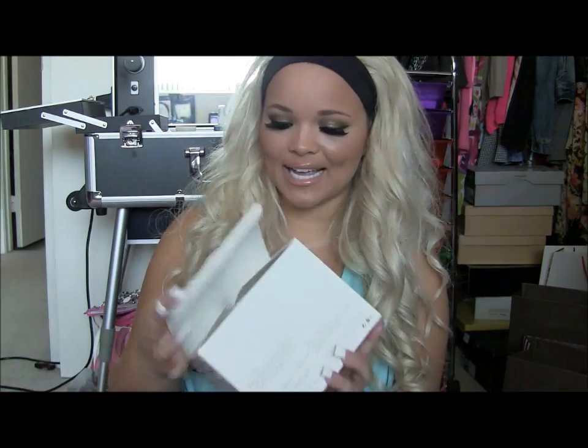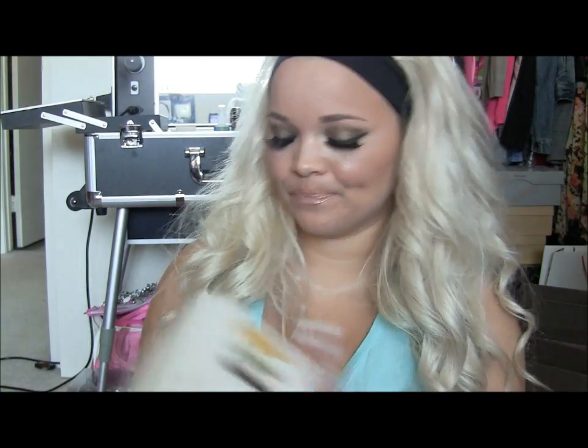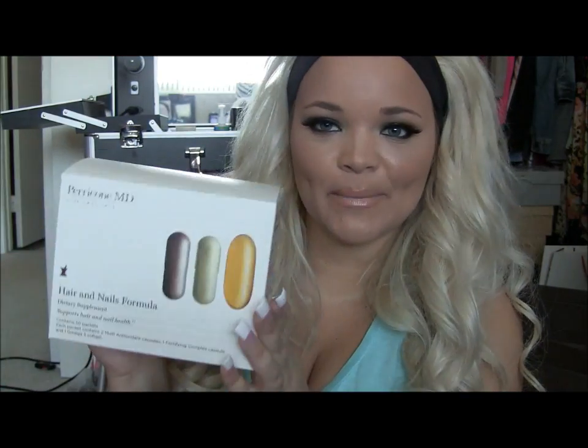So we'll start with the big Mamma Jamma bag. The first thing I got — I should actually probably scoot closer so you guys can see — are these Pear Cone Vitamins. Well, let's say they're dietary supplements, but tomato, tomato. And I got them for the hair and nails.